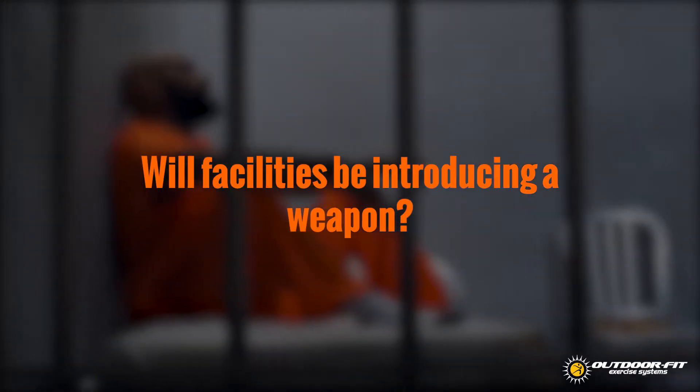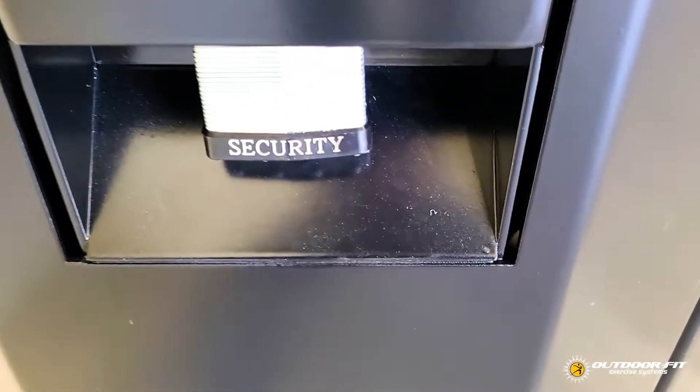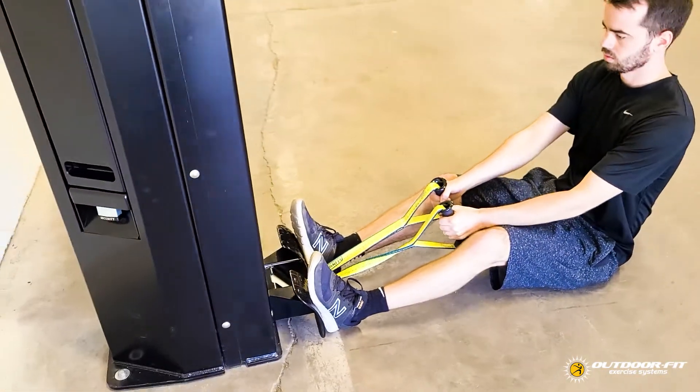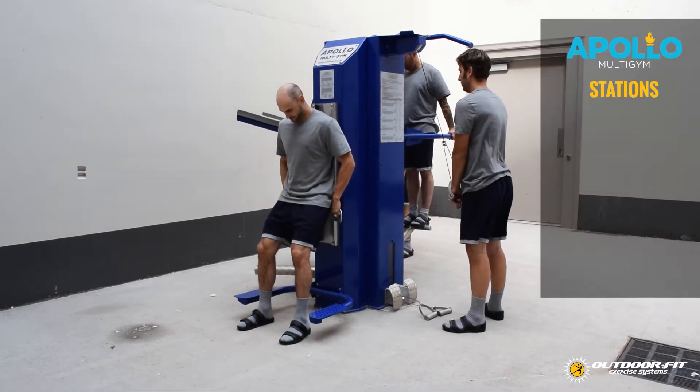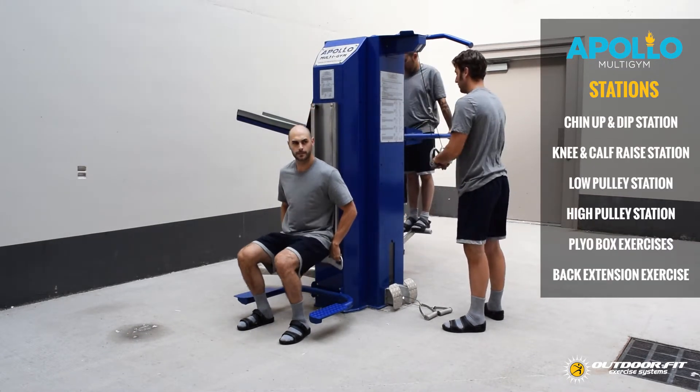You might think that adding fitness equipment to your yard will be introducing a weapon. However, all Outdoor Fit systems are carefully designed and tested to be tamper-proof and weatherproof. As well, systems like our Apollo Multi-Gym are packed with features and multiple stations to make the most of your limited space.